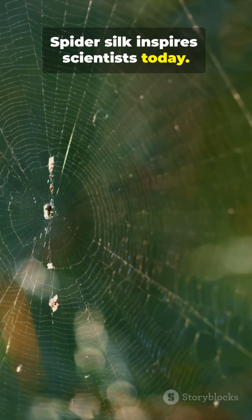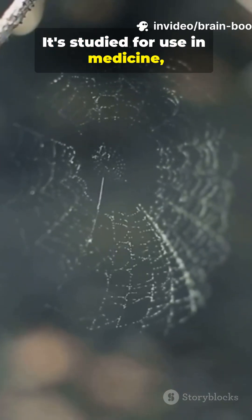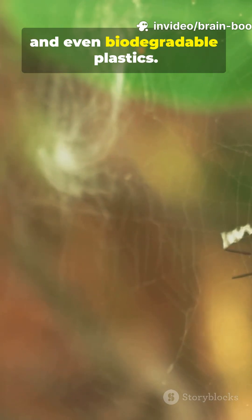Spider silk inspires scientists today. It's studied for use in medicine, armor, and even biodegradable plastics.